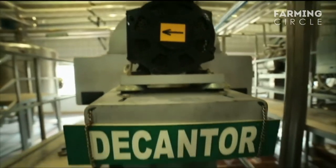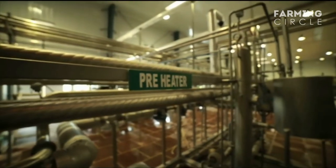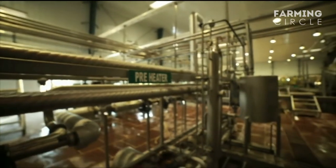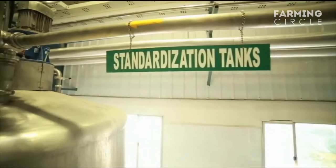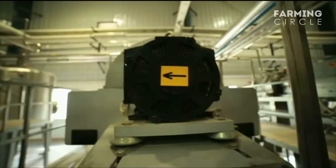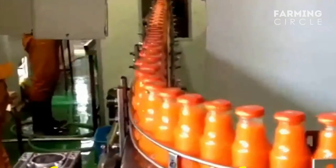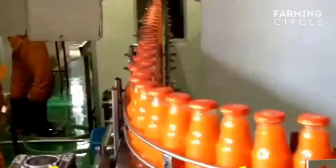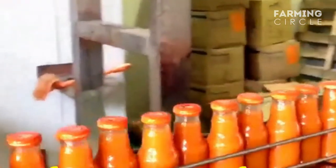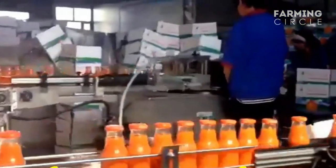The carrot juice then goes through pasteurization, which involves heating it for 30 seconds at 95 degrees Celsius. This process kills harmful microbes in the juice without affecting the taste or nutritional value. The carrot juice is now ready for packaging and is sent to the bottling section of the factory, where the bottles are labeled in the labeling station.